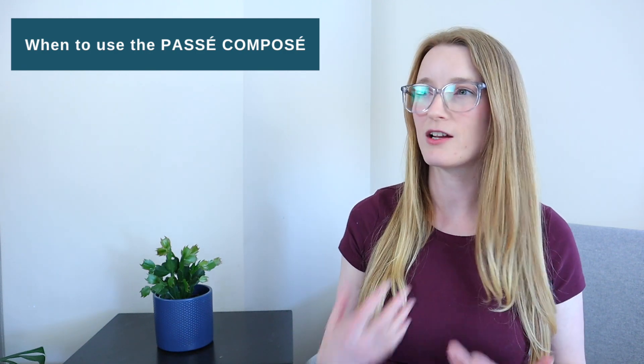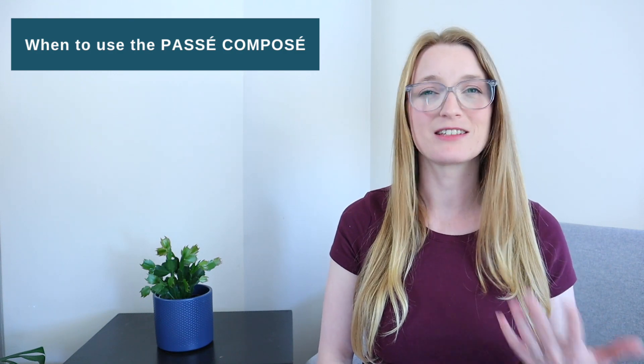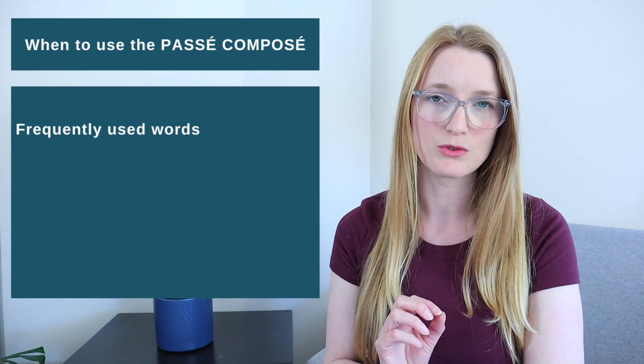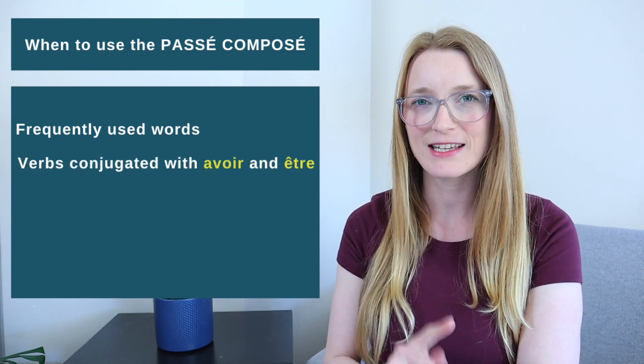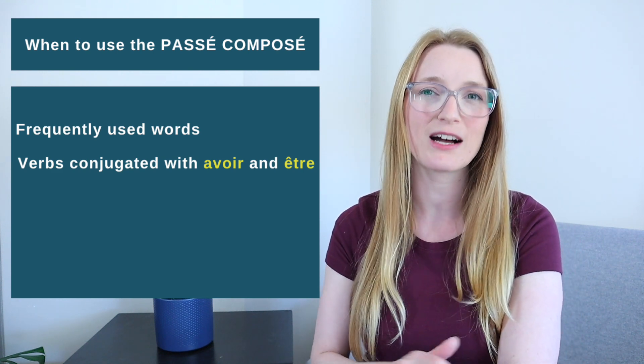We are going to see a lot of situations and examples. You will see it's not that hard. Today we are going to focus on frequently used words that indicate the passé composé. I'm also going to give you a few verbs at the end that are conjugated with avoir and être.